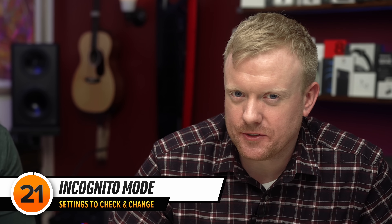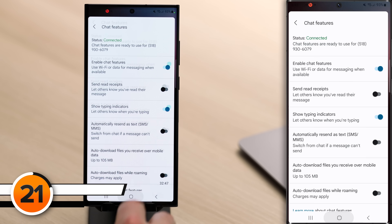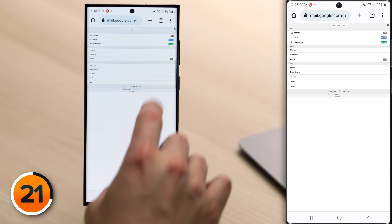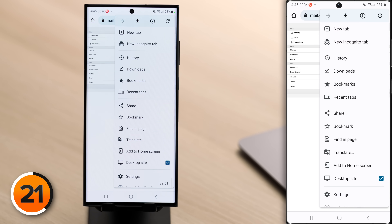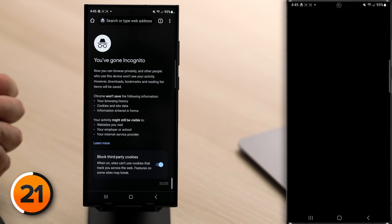The next way to prevent yourself from being tracked is to use a private browsing window when you use Google Chrome. Close out of the Messages app, tap on Chrome, tap the three vertical dots in the upper right-hand corner, and tap New Incognito Tab. With private browsing mode, none of your history or website data gets saved, so people can't use it to track what you've been doing online.